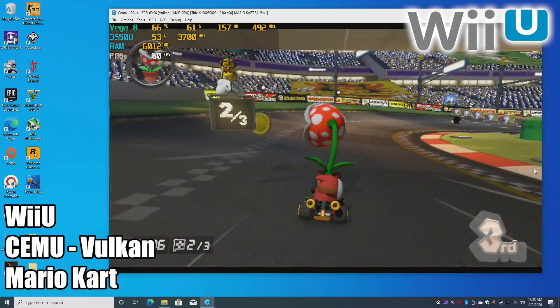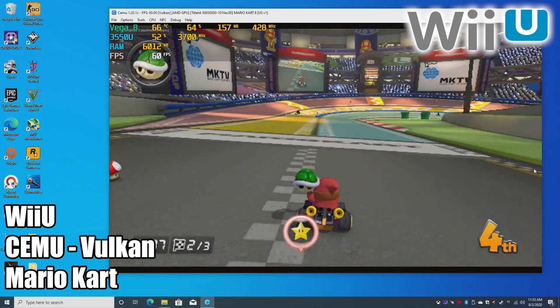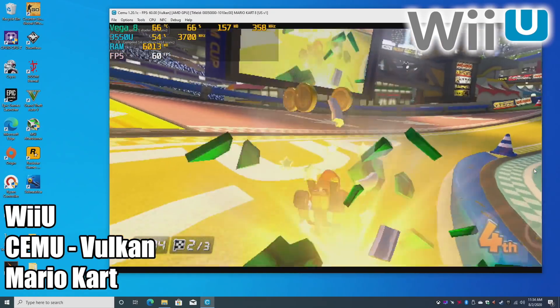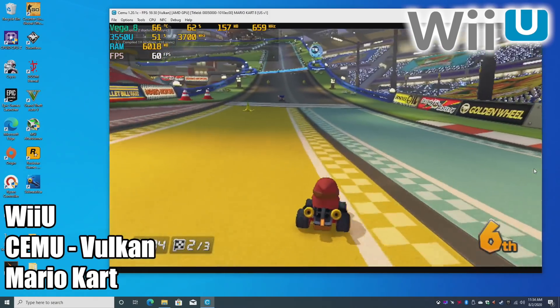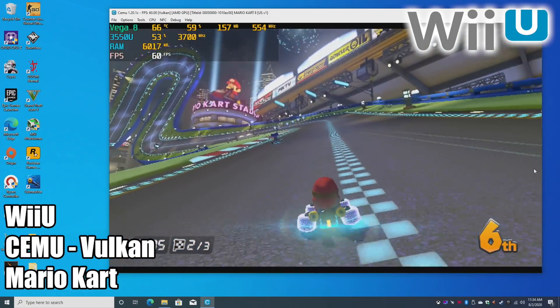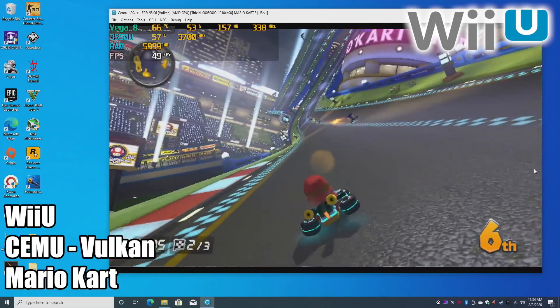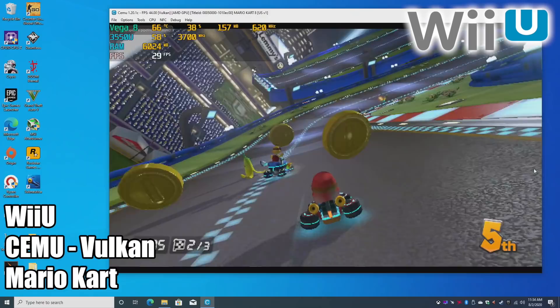Moving up a little bit to Wii U with the Cemu emulator, I'm still using the Vulkan backend because we have that AMD GPU — it just performs much better. Ever since the devs implemented Vulkan, it runs really well on these APUs. As you can see, we've got Mario Kart running at 60 FPS. I had a few stutters here and there, but that's just my shaders not being cached all the way — this was the first time I started this game up on this system. Once that's cached, it'll run at 60 all day.